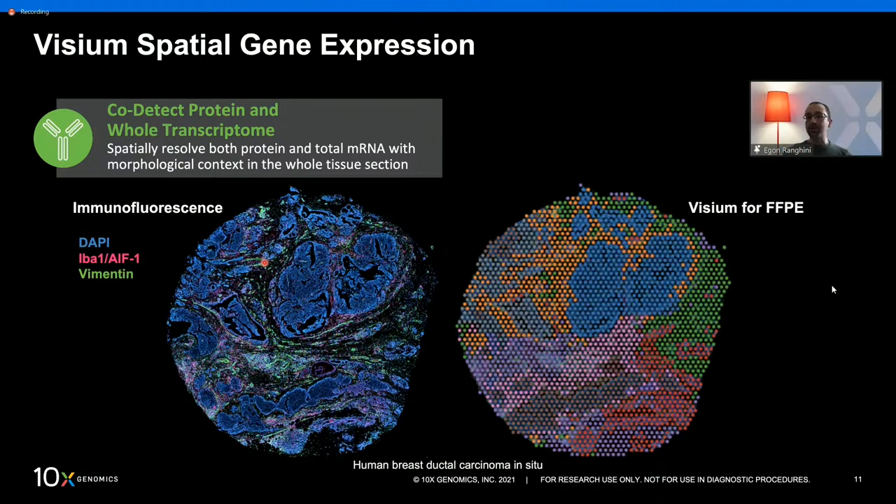When it comes to staining the tissue section, you can use H&E or immunofluorescence with up to five different antibodies plus DAPI — six colors in total. Importantly, the tissue section you stain is the very same section used for gene expression. You don't need to prepare consecutive sections. From the same tissue section, you can potentially get up to three types of information: gene expression, protein expression, and morphology.